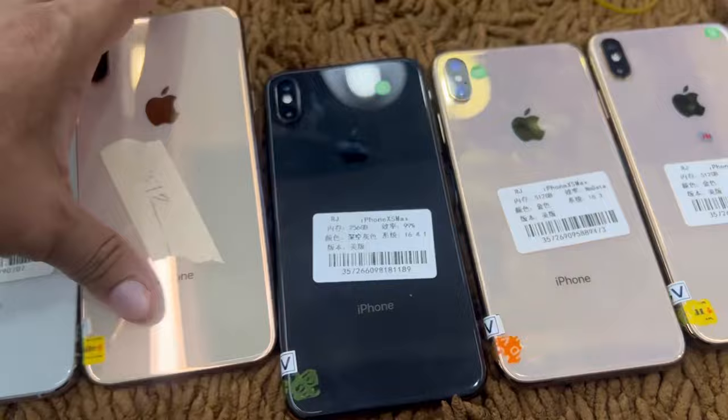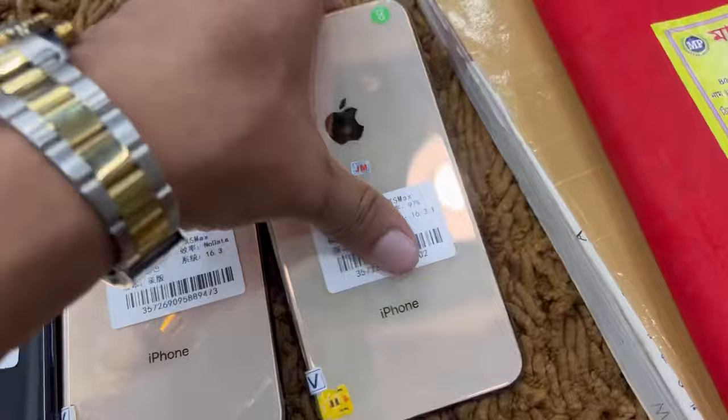The 512GB is available. Again, the 512GB is available.